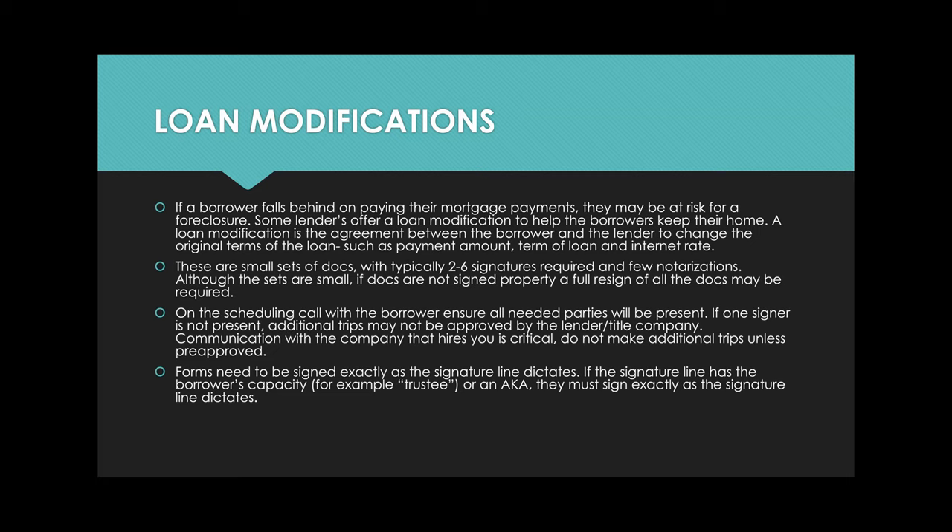We have weekly calls with our clients on these, and they will dispute even the tiniest fee. So communication is critical — full disclosure, get everything approved. On the actual documents, the forms need to be signed exactly as the signature line dictates. If the signature line has a borrower's capacity like trustee, or an AKA, they must sign exactly as dictated or they may reject the document and a whole re-sign is needed.